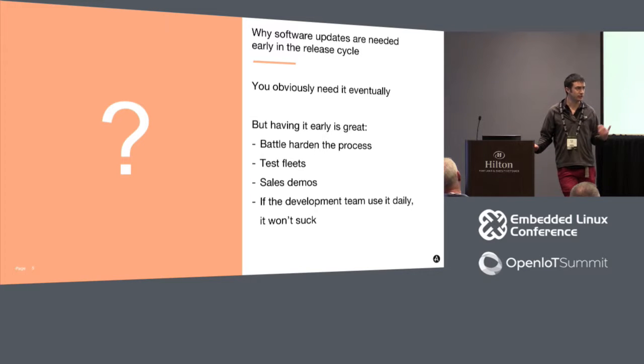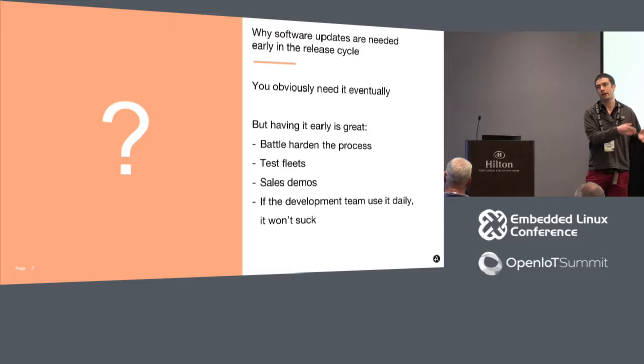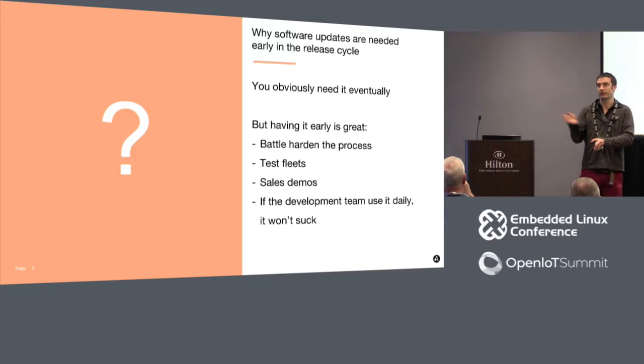This is good because you battle-harden the process. If the first time you do a real software update is when you've already got a fleet in the field, that's a pretty high-stress situation. An update is always between two versions - when you've got your final production version, how do you test the updates? If you have updates in early, corner cases like updating database schemas in SQLite get worked out as you modify your program and roll changes forward through versions.